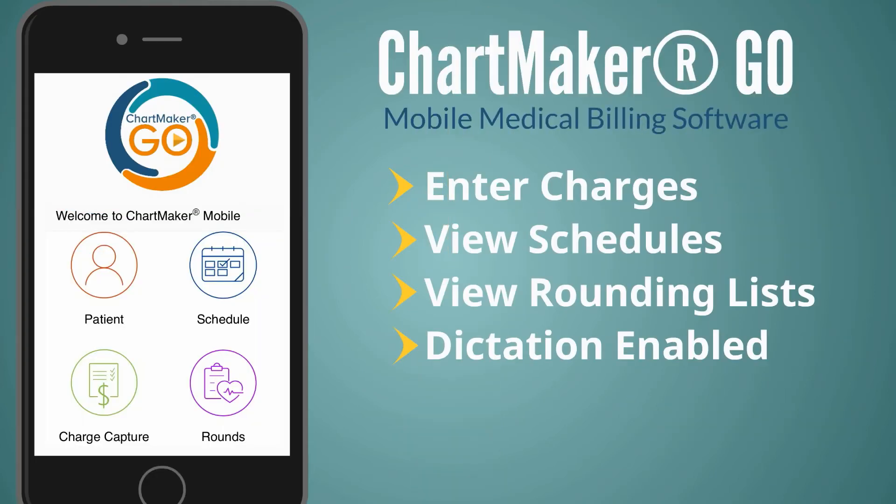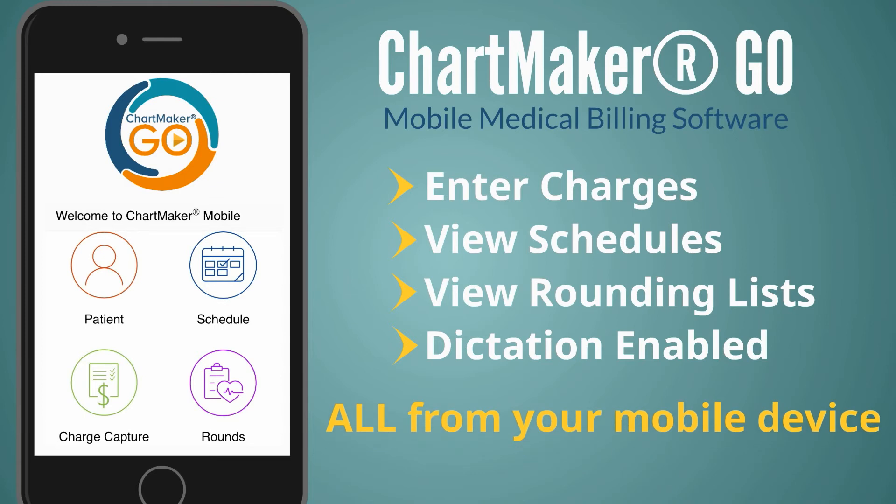How can you accomplish this? With Chartmaker Go. Now, with Chartmaker Go mobile medical billing software, you can see your patients from any location, then enter their charges from your phone and have your billing team process them right away.